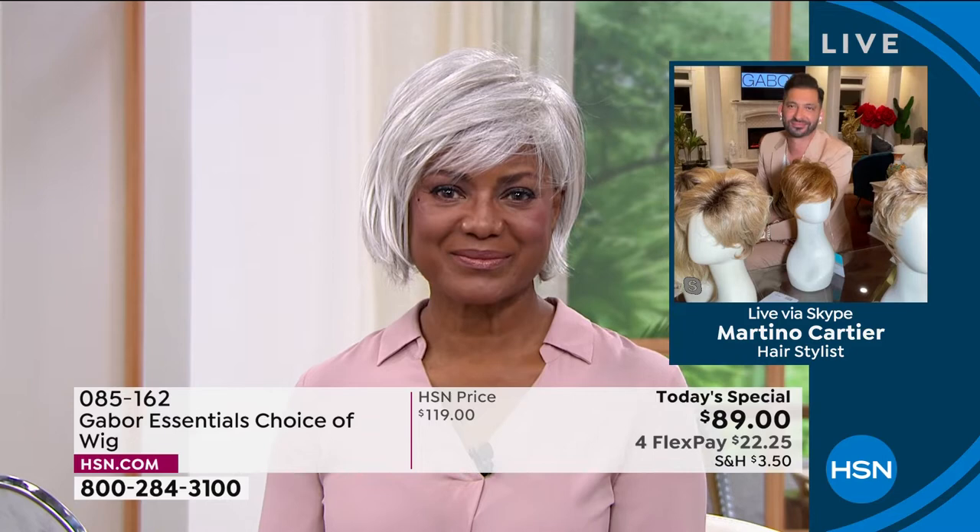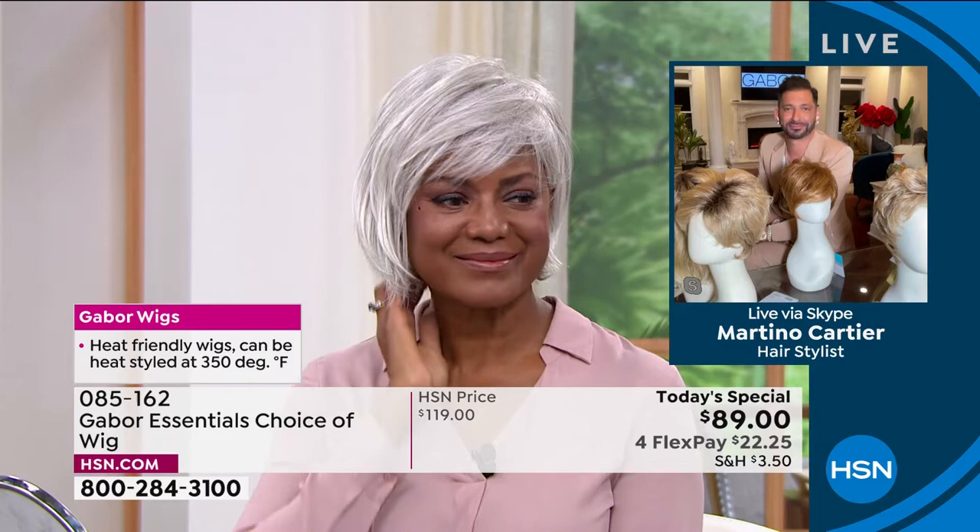And this is not an $89 wig. I just have to make sure everybody knows. Because if you go on the internet and buy an $89 wig, it is going to be plastic and it's not going to look right.